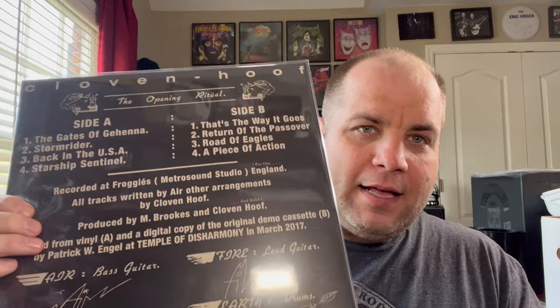Just a fantastic slab of New Wave of British Heavy Metal. This is not just the EP — side one is the four-song EP, and side two is a demo from 1982, the same year this was released. All eight songs are fantastic. This is one I highly recommend grabbing, whether you're into traditional metal or New Wave of British Heavy Metal. It's just a killer EP.